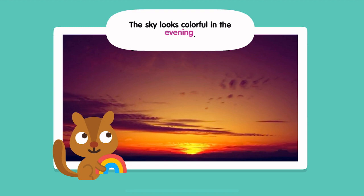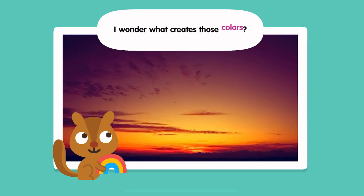The sky looks colorful in the evening. I wonder what creates those colors.